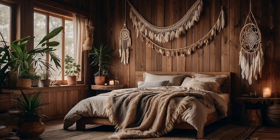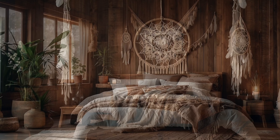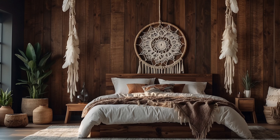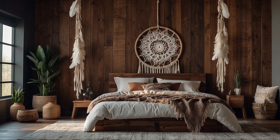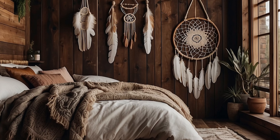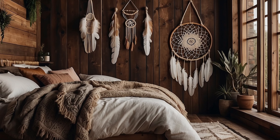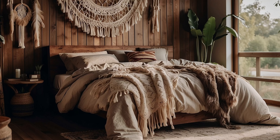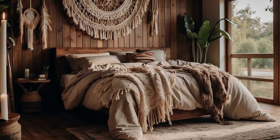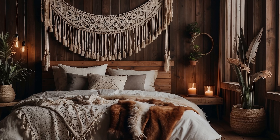Incorporate mirrors strategically to reflect light and create the illusion of spaciousness, enhancing the natural ambience of your home. By incorporating natural elements into your home decor, you can create a harmonious and inviting environment that celebrates the beauty of the natural world. Whether through organic materials, botanical accents, or natural light, embracing nature adds depth, warmth, and character to your living space, transforming it into a serene sanctuary that nourishes the body, mind, and soul.